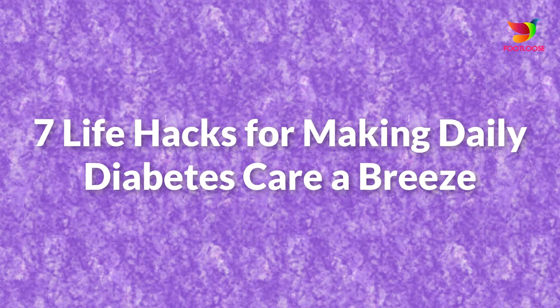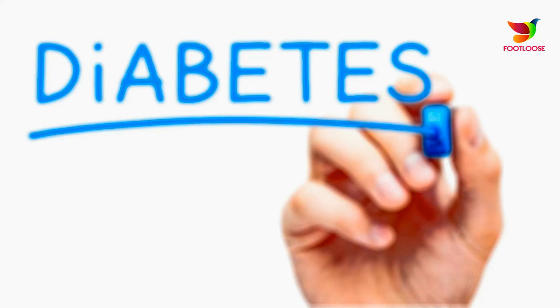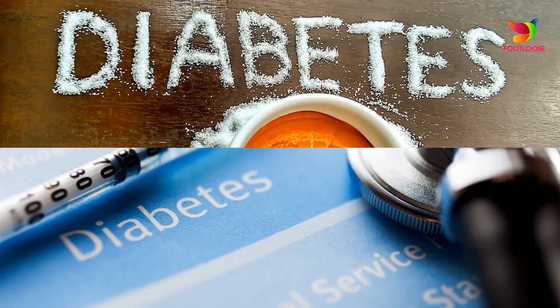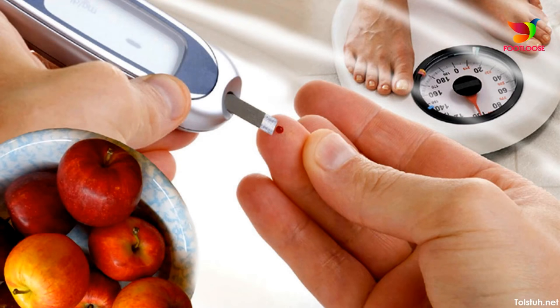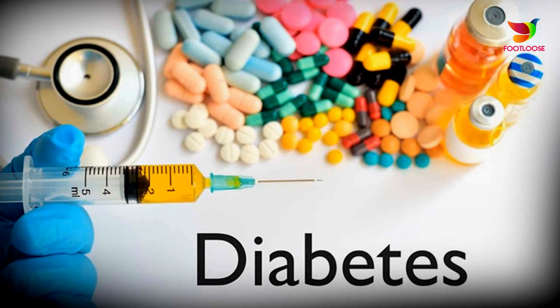Seven life hacks for making daily diabetes care a breeze. We all lead busy lives — add in the demands of diabetes and you might start to feel overwhelmed. Fortunately, there's good news: by making one small change at a time, you can improve your blood glucose levels and overall life with diabetes. Check out our tips and tricks to help you live and thrive every day with diabetes.